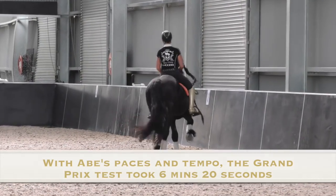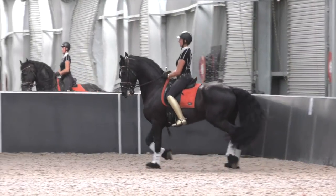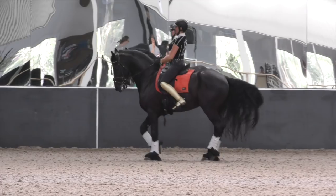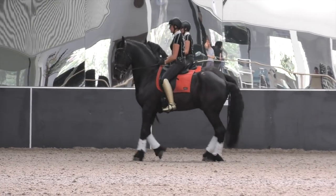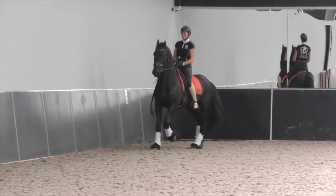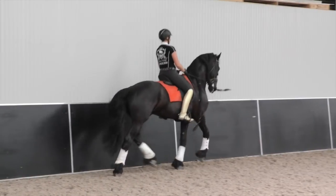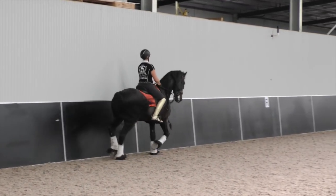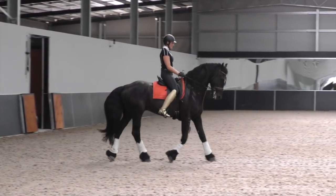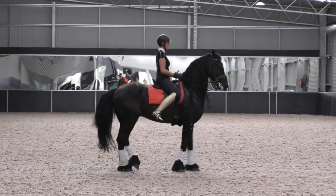His Grand Prix takes six minutes and twenty seconds. Now we're into the piaffe, and into the pirouette, which needs to be more on the spot. He knows that he's got the walk coming up at P, so it's very hard to keep him in piaffe. Phil's cut the walk, then we're back into piaffe, turn here from the centre line. It's great to stay on the spot.